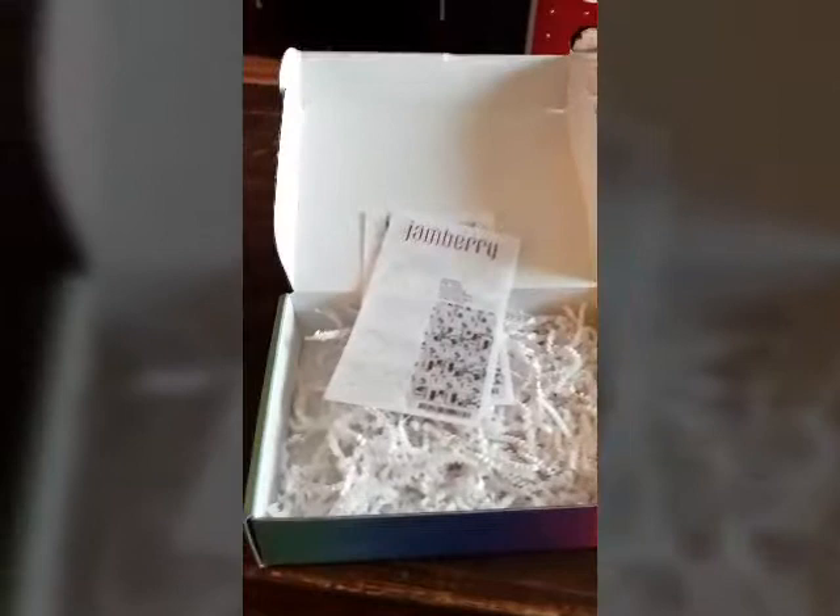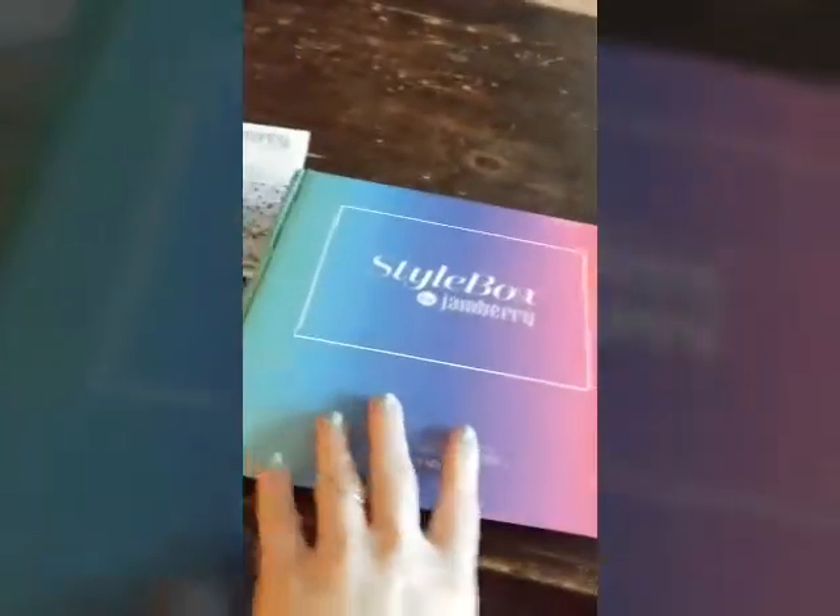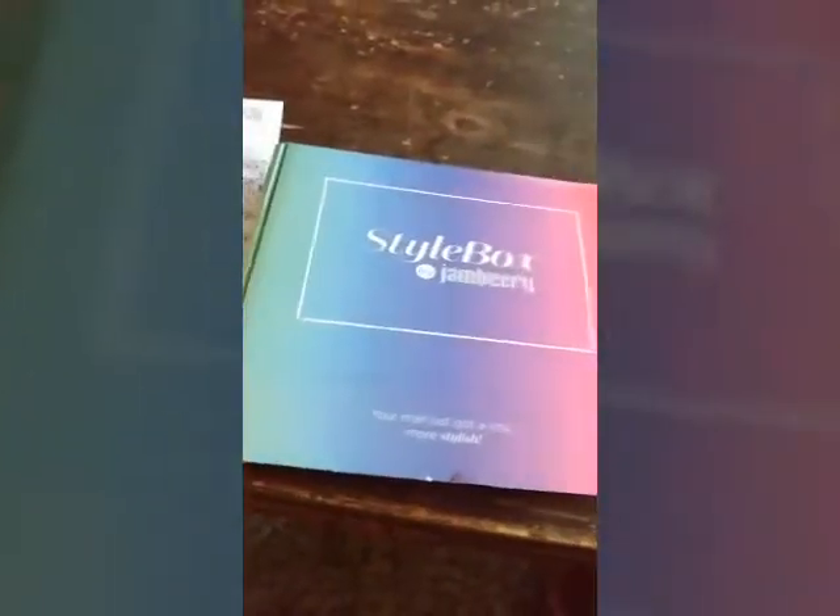Yeah, so that is the October Jamberry Style Box. Thank you for watching.